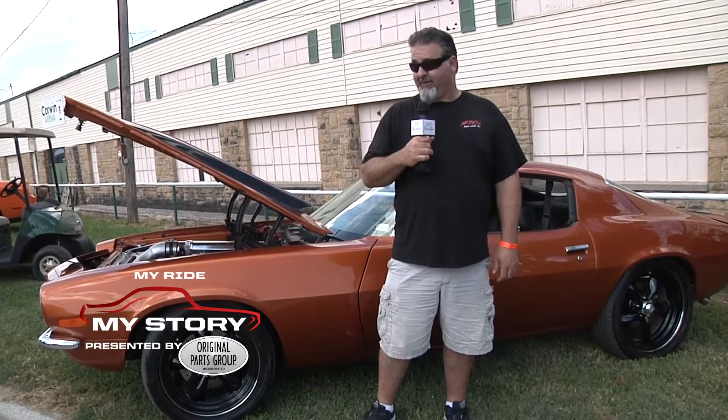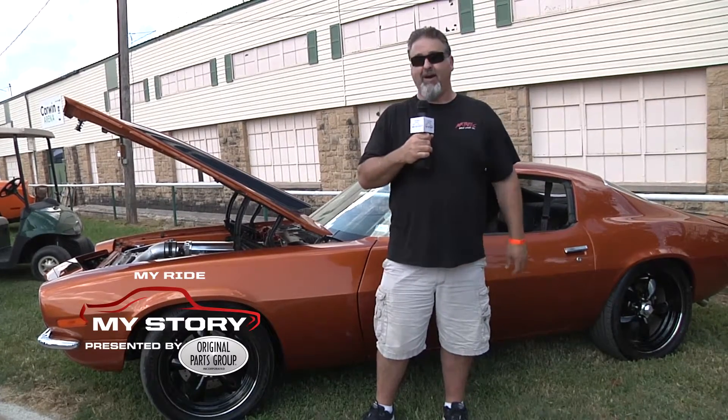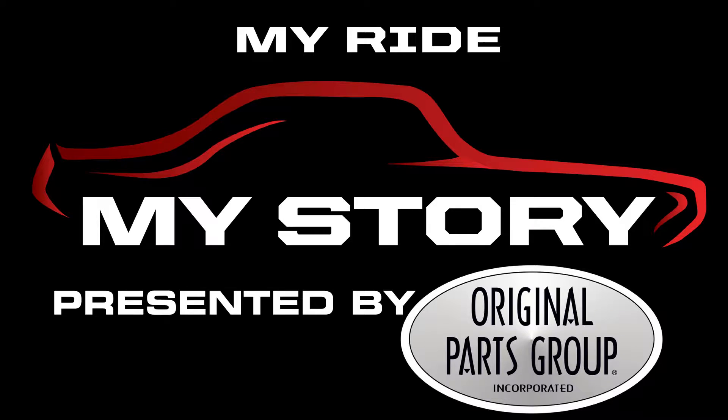We're here for the Street Machine Nationals, and this is my 71 Camaro. My Ride, My Story, presented by Original Parts Group.